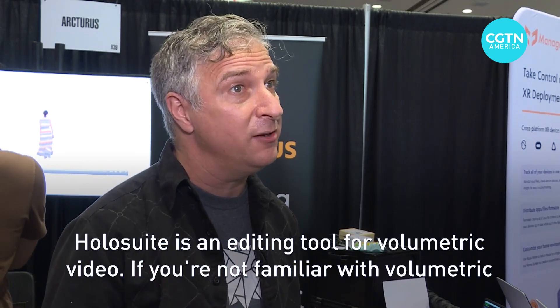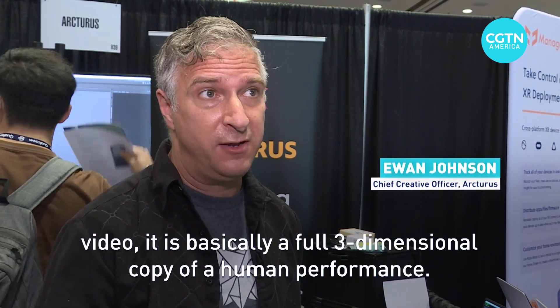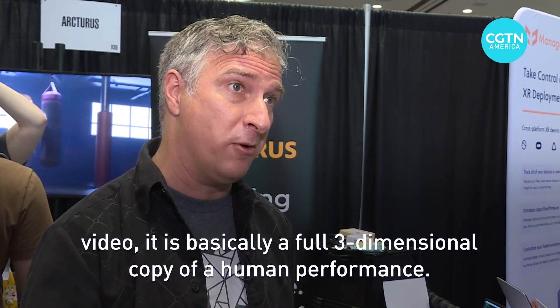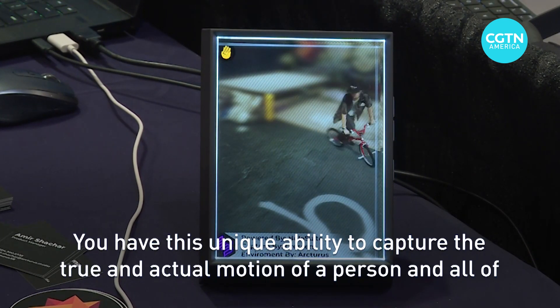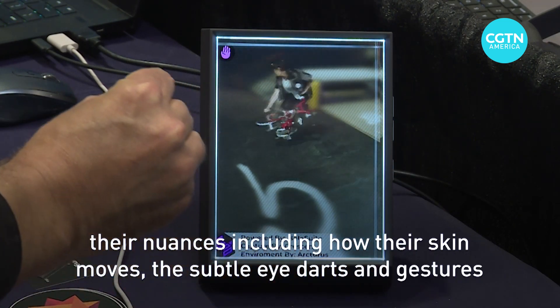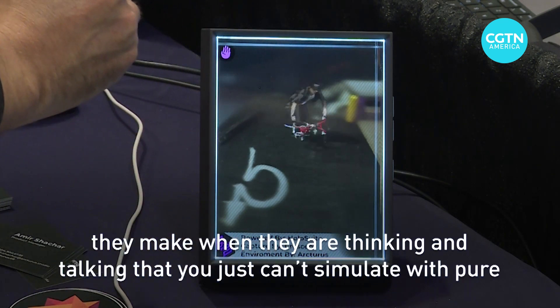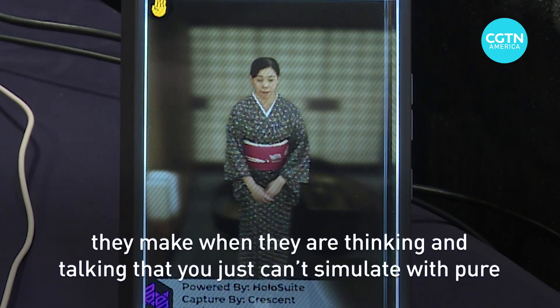Holosuite is an editing tool for volumetric video. If you're not familiar with volumetric video, it is basically a full three-dimensional copy of a human performance. You have this unique ability to capture the true and actual motion of a person and all of their nuances, including how their skin moves, the subtle eye darts and gestures they make when they're thinking and talking, that you just can't simulate with pure computer graphics.